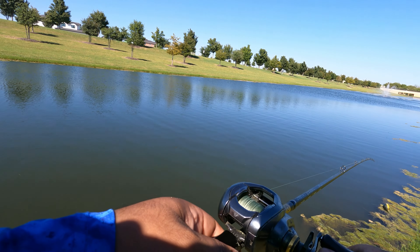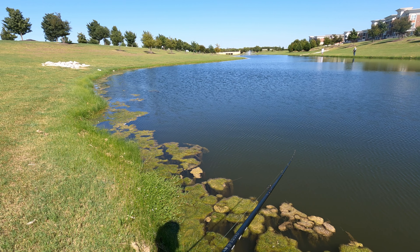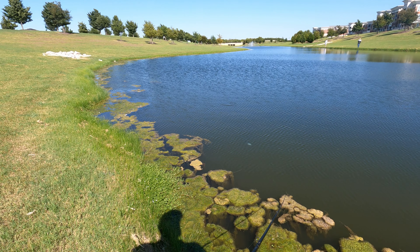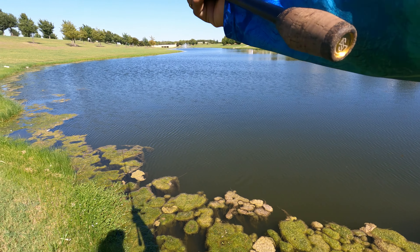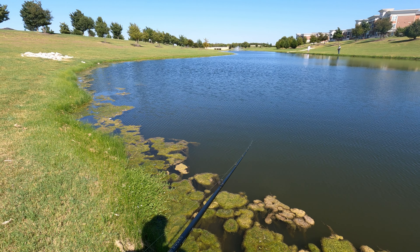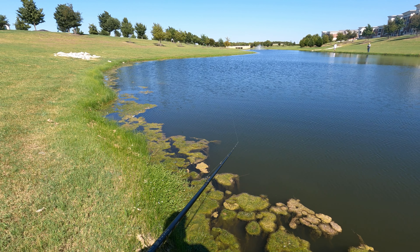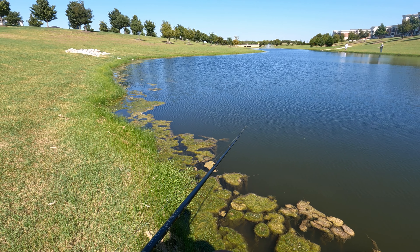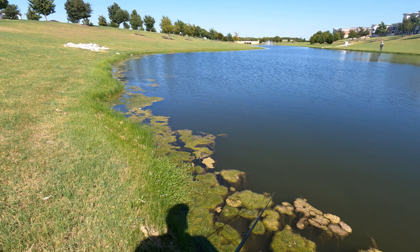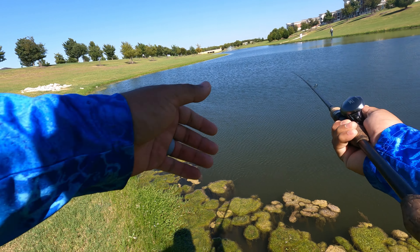Shout out to Texas Bass Holes again — Albert. Ooh, I had a chaser, I had a follower! Come on, hit it right here — I had one just come up right behind my bait, guys, almost hit the top. Just left a wake at the top — you could see he was following my bait and then he saw me and retreated back to the depths.